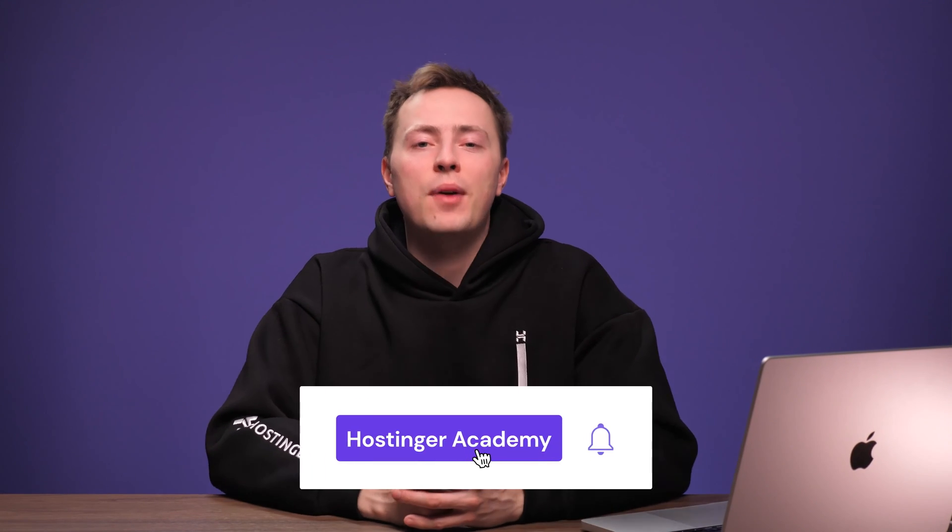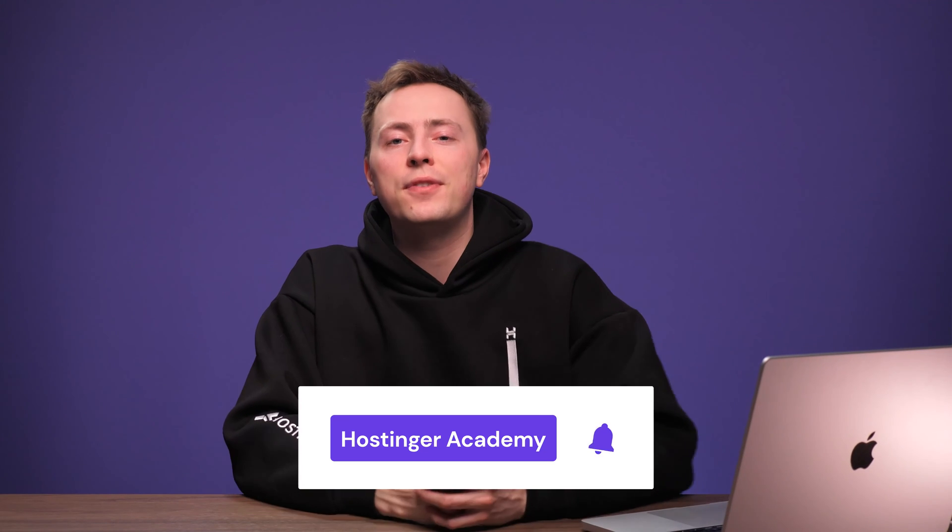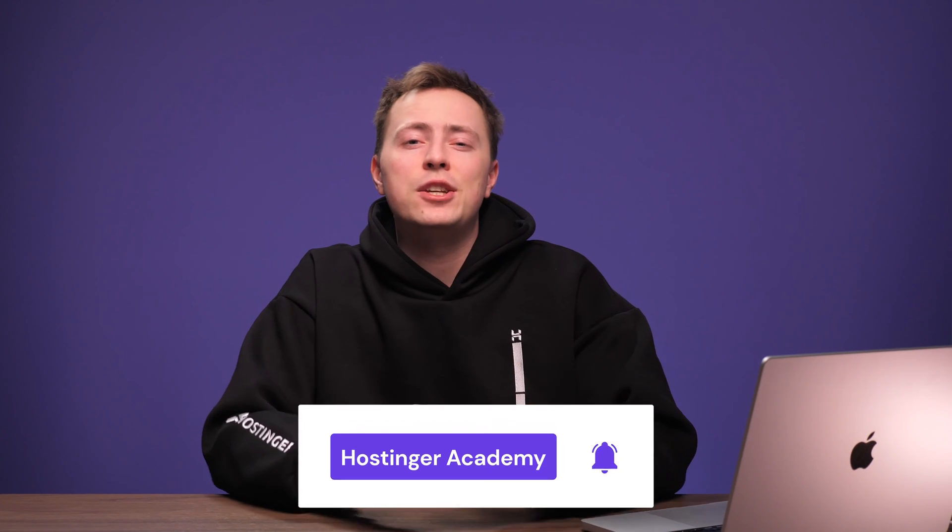Let's start off by installing OpenVPN on our Linux server. For this tutorial, I'll be using Hostinger's VPS for its reliability and ease of use. And for you Hostinger fans out there, make sure to subscribe to our YouTube channel and turn on notifications so you won't miss out on any new tutorials that we post every single week.